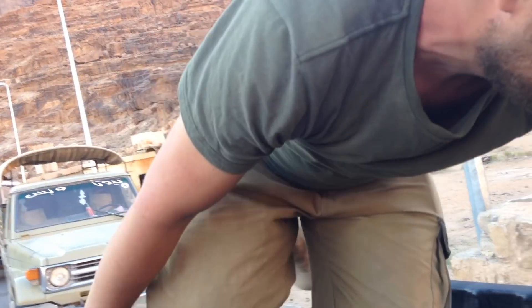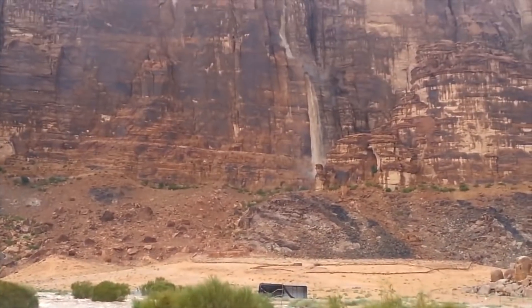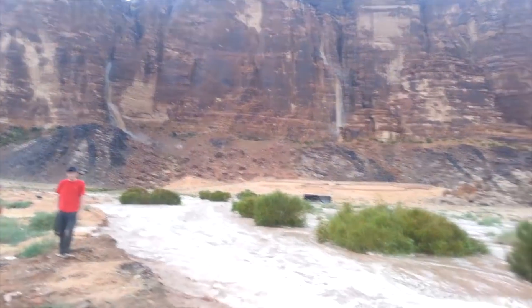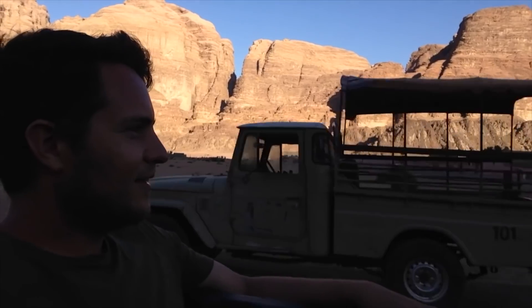Welcome to Wadi Rum — a deep valley carved by millenniums of flash flooding, inhabited by local Bedouin clans who have learned how to find and collect water before it's evaporated by the thirsty desert. Our Bedouin friend is out there somewhere, so we're off to go and find him.